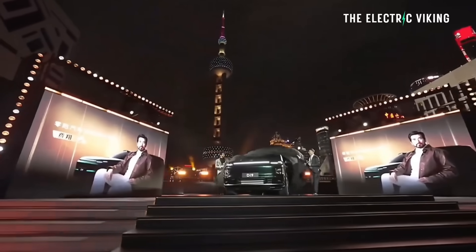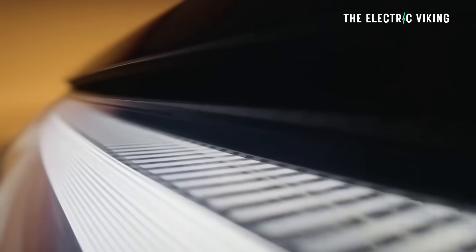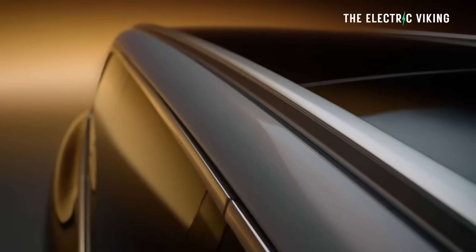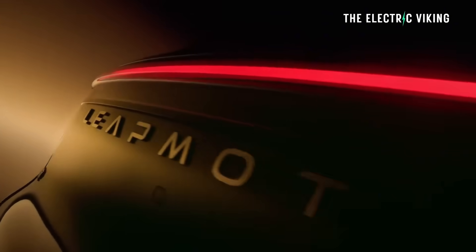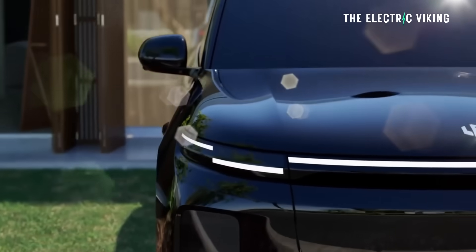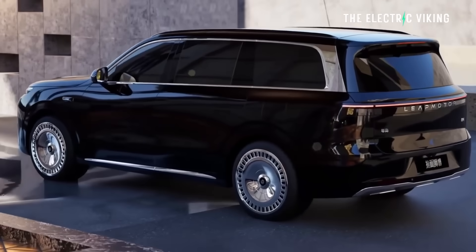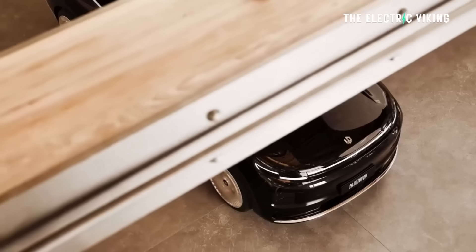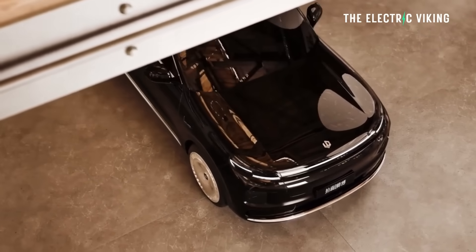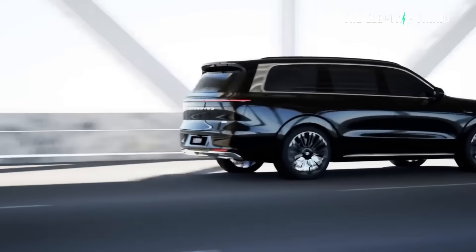Leap Motor today unveiled its flagship SUV, the D19. It's an extended-range vehicle, so essentially it's an EV that they've added a small internal combustion motor to. That motor does not power the wheels — it only recharges the battery if the battery needs to be recharged. You can drive it on EV power alone. The whole point of these cars is that in 99% of situations you're never going to need the actual engine.